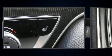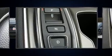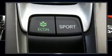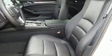Honda ensures the safety and security of its passengers with equipment such as brake assist, an emergency communication system, and four-wheel disc brakes with ABS.